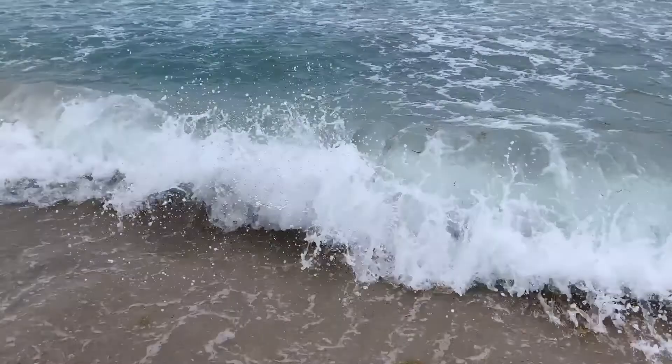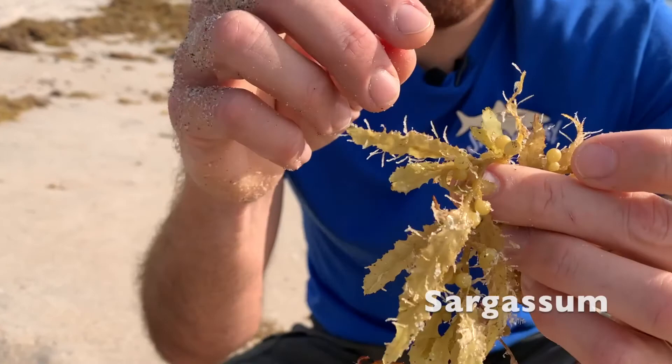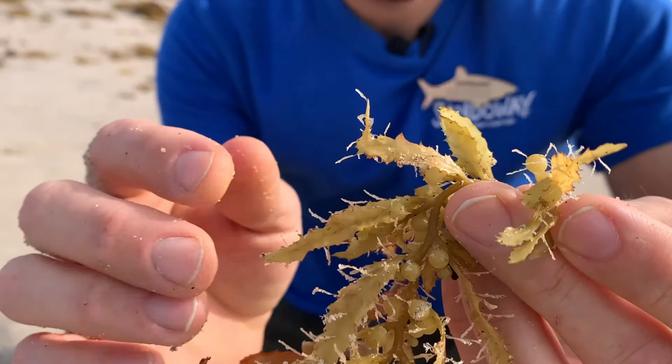Sargassum is a species of brown algae that thrives throughout tropical and subtropical waters. There are two species of Sargassum that float their whole lives on the surface of the ocean as phytoplankton. This is Caribbean Sargassum. They are able to float on the surface of the water by the presence of small gas bladders that help them maintain buoyancy.